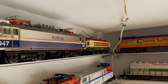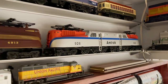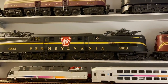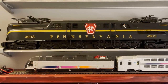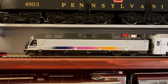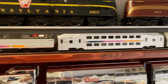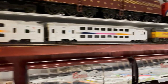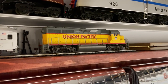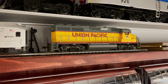First up is a Lionel MPC-era Pensy GG1 from circa 1977, then an MTH Penn Central EP5, followed by an MTH Amtrak AEM7, and an Atlas Trolley at the end. Below that is the Lionel Vision Line Amtrak GG1, the Lionel Vision Line Pensy GG1, and an MTH Pensy GG1. Underneath the MTH GG1, I've got a couple HO items: a Bombardier ALP 45DP made by Atlas with a couple matching passenger cars — I haven't reviewed this yet but will in the future.